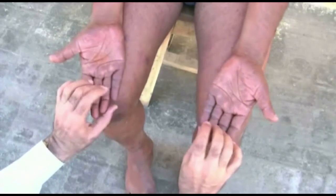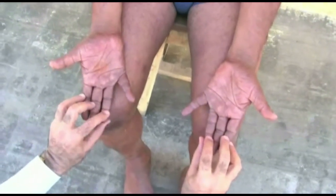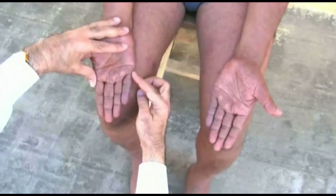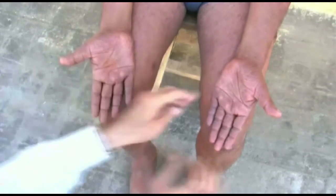To examine the ulnar nerve, test the movement of the little finger. Ask the patient to move the fingers sideways, away from the other fingers. Now try to push the little finger back. If you can push it back easily, there is muscle weakness. If the patient cannot move the little finger at all, there is paralysis.